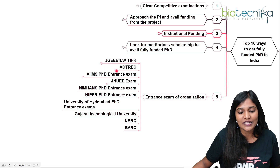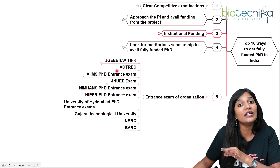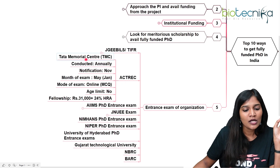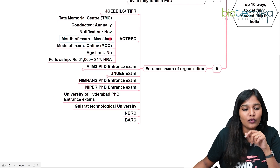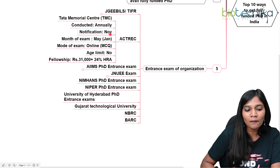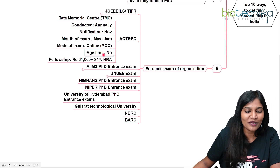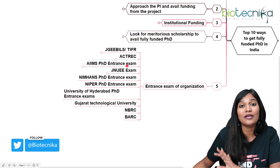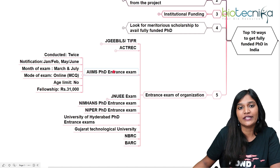The next one is ACTREC. If you're interested in oncology or cancer research, you can write the ACTREC entrance examination, conducted by Tata Memorial Centre annually. The notification comes every November, and the exam is usually in May — though due to the pandemic it was moved to January. It's an MCQ exam, there's no age limit, and the fellowship includes a 24% HRA. ACTREC is a wonderful fully-funded fellowship for anyone looking at oncology research.